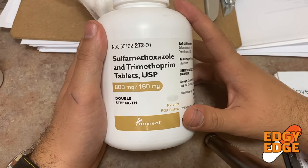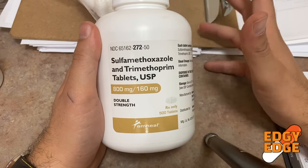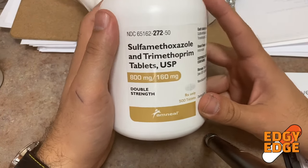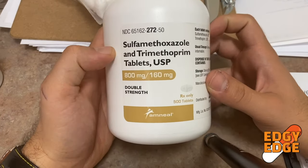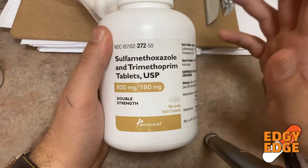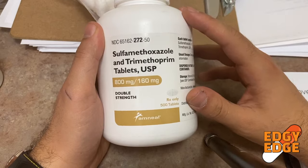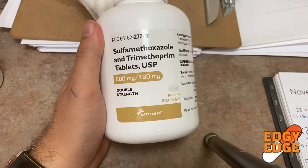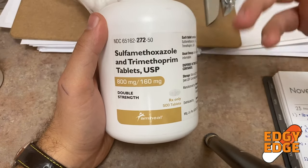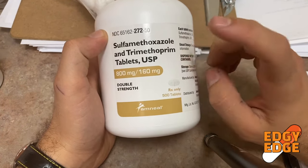It's important for both pharmacists and patients to be aware of sulfa allergies and which medications have contraindications. Another key point: Bactrim causes photosensitivity — sensitivity to light — so it's not advised to be out in the sun for extended periods while taking it. Also, make sure to take this medication with at least eight ounces of water to help your kidneys process it.